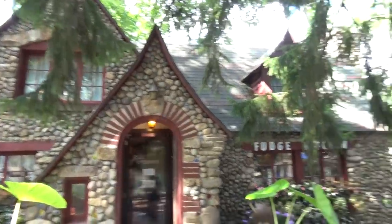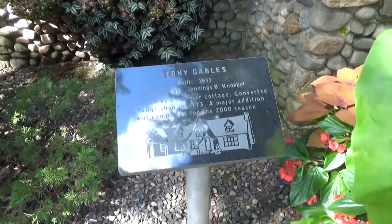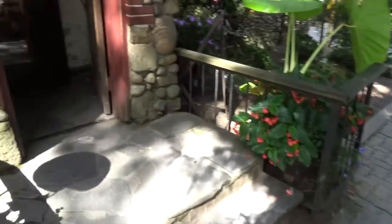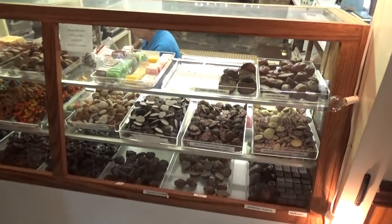Look at how cute the building is for the Fudge Kitchen — the Stony Gables building, built in 1933. Knoebels has signs showing you how old their buildings are, which is adorable. Molly said it smells amazing inside, and she's right — you open the door and you're hit with a big wave of deliciousness. The chocolates look amazing too.